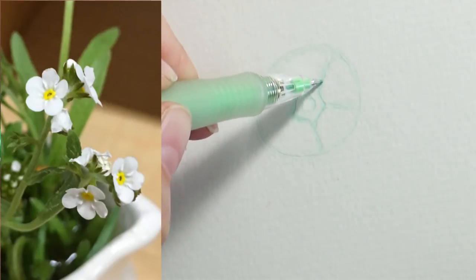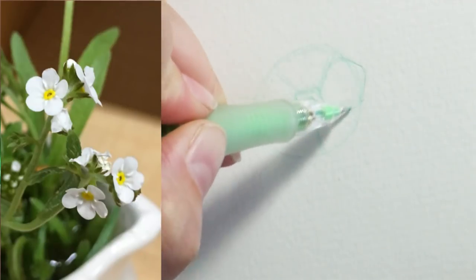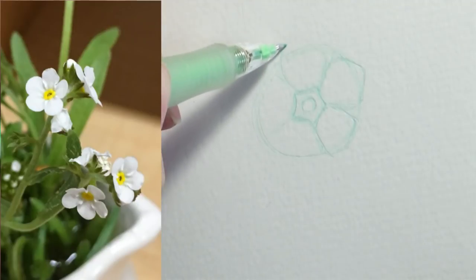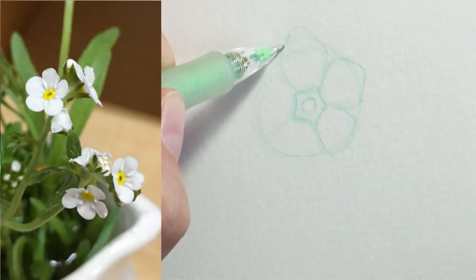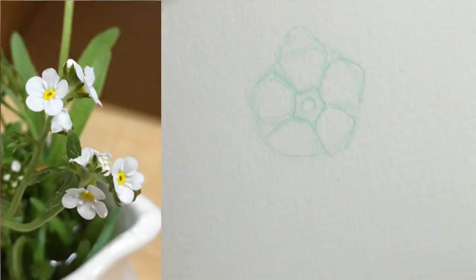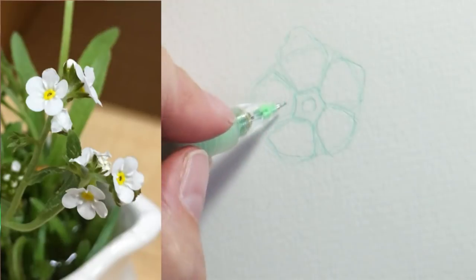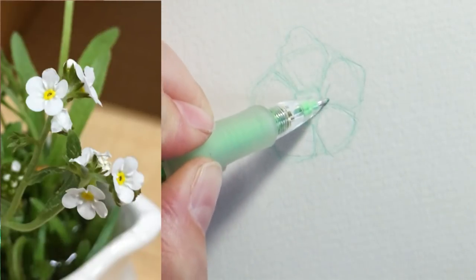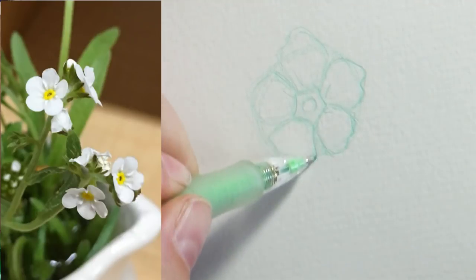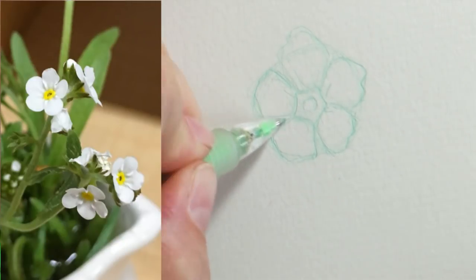Now we're going to bring the petals up — they come up about halfway and then start to curve in, but not just a perfect circle. They have little bits and bobs; some are a little smoother, some have a little jag, some are folded over. Forget-me-nots would be a really fun flower for a Mother's Day card if you don't want to do traditional roses. Pretty easy to draw and they have a fun little meaning — great to send to someone who's moved away to let them know you're thinking of them.